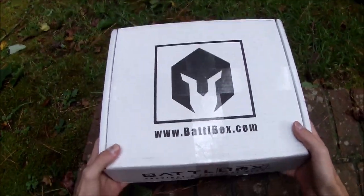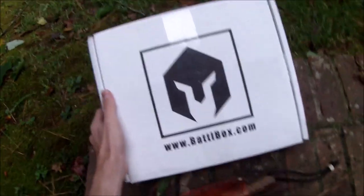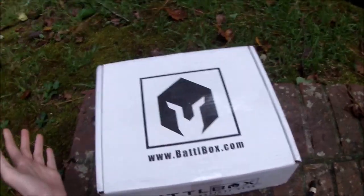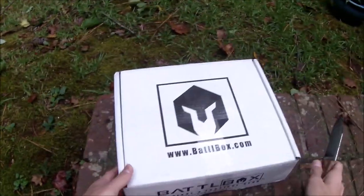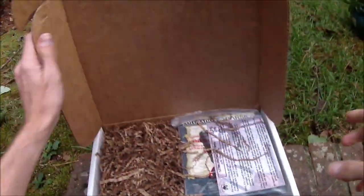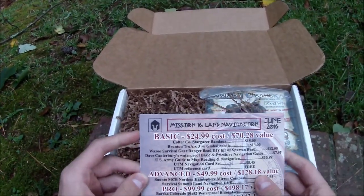This is a Battle Box. The Battle Boxes all come once a month with missions and whatnot, so this is Mission 16. I got a tip from my friends over at Sniper Blade Works who told me this might be coming to me. Let's do what we do best and unbox stuff. We'll do a POV style — nice change of pace. This card tells us the mission is Navigation Tools and Training, Mission 16, Land Navigation for June 2016.